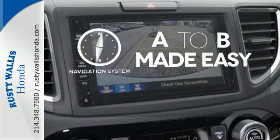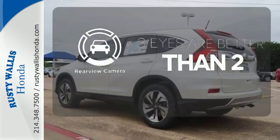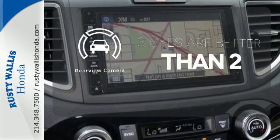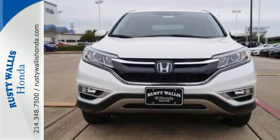Never feel lost again with the navigation system. The backup camera gives you a clear picture of what is behind you. Get the efficiency and versatility you crave. Come take a look today.